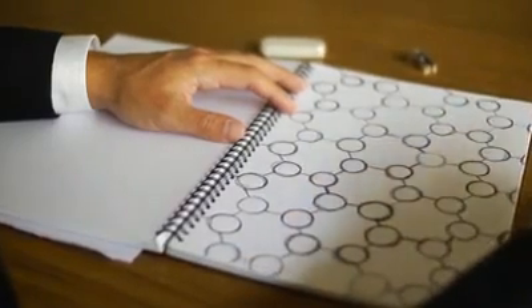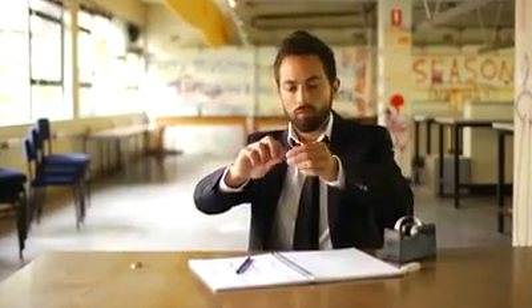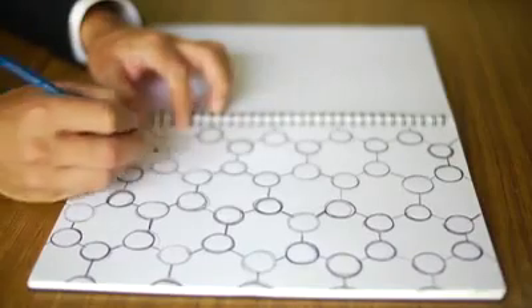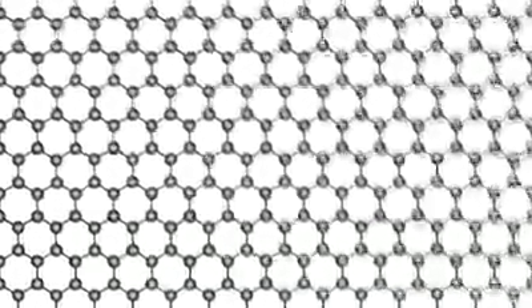In 2004, Andre Geim and Konstantin Novoselov created graphene using nothing but graphite and scotch tape. They placed a graphite flake onto the tape, folded it in two, and then cleaved the flake in half. They repeated this procedure a number of times and then studied the resulting fragments. To their astonishment, they found some of the pieces were only a single atom thick. This was particularly unexpected because it was thought a single layer of graphite would not be chemically stable, especially at room temperature.